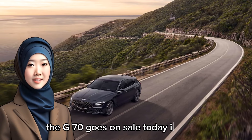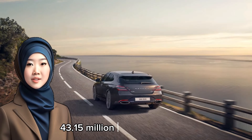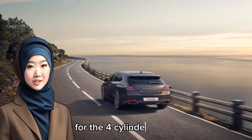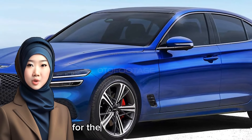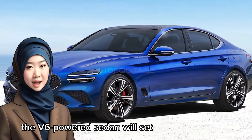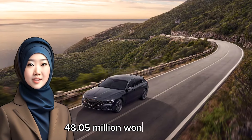The G70 goes on sale today in Korea, where it retails from 43.15 million won ($32,550) for the four-cylinder sedan and 45.11 million won ($34,000) for the equivalent wagon. The V6-powered sedan will set you back at least 48.05 million won ($36,200).